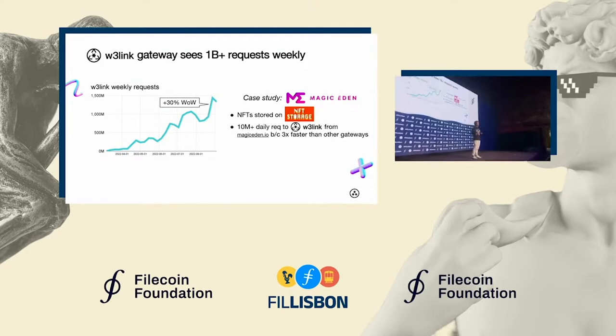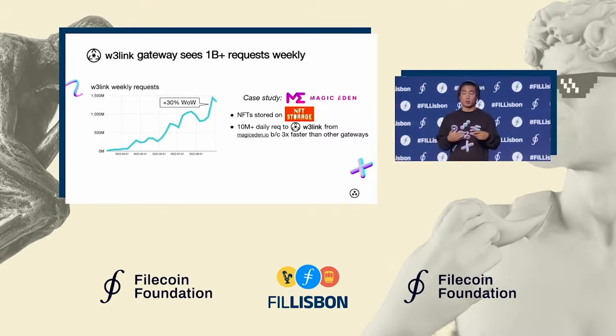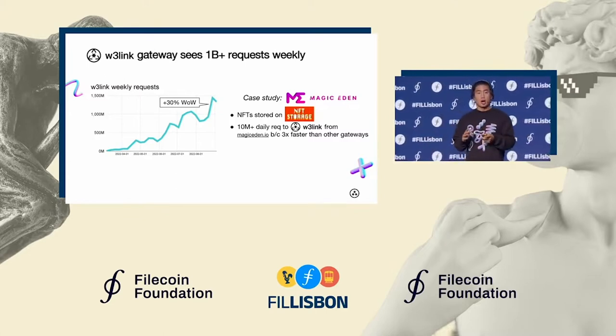The growth has come from users like Magic Eden magnifying the actual usage from end users of this product. In the Magic Eden case, they serve NFTs minted through their Launchpad program on their website via W3Link.